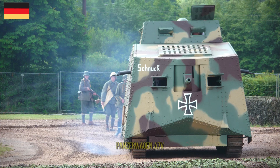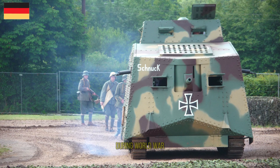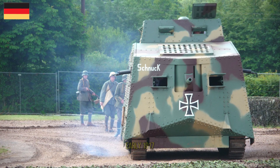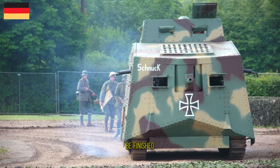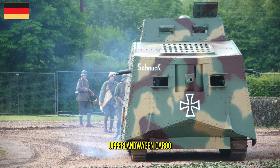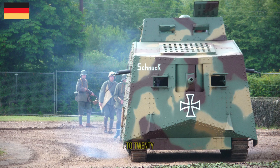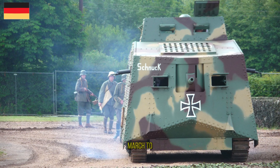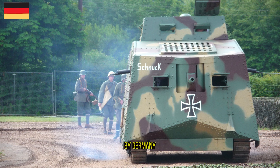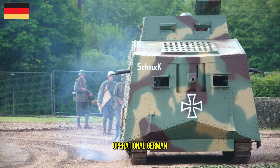The Sturmpanzerwagen A7V was a heavy tank introduced by Germany in 1918 during World War I. 100 chassis were ordered in early 1917: 10 to be finished as fighting vehicles with armored bodies, and the remainder as Überlandwagen cargo carriers. The number to be armored was later increased to 20. They were used in action from March to October 1918, and were the only tanks produced by Germany in World War I to be used in combat.